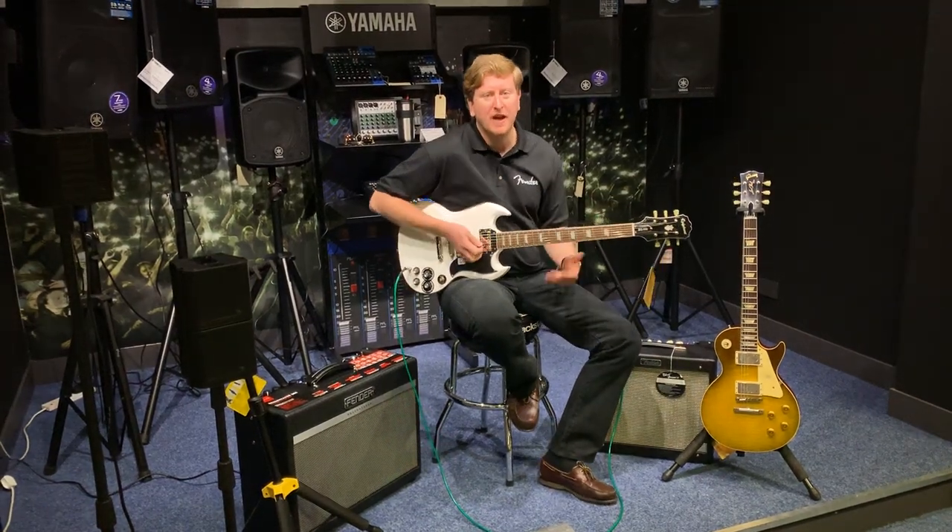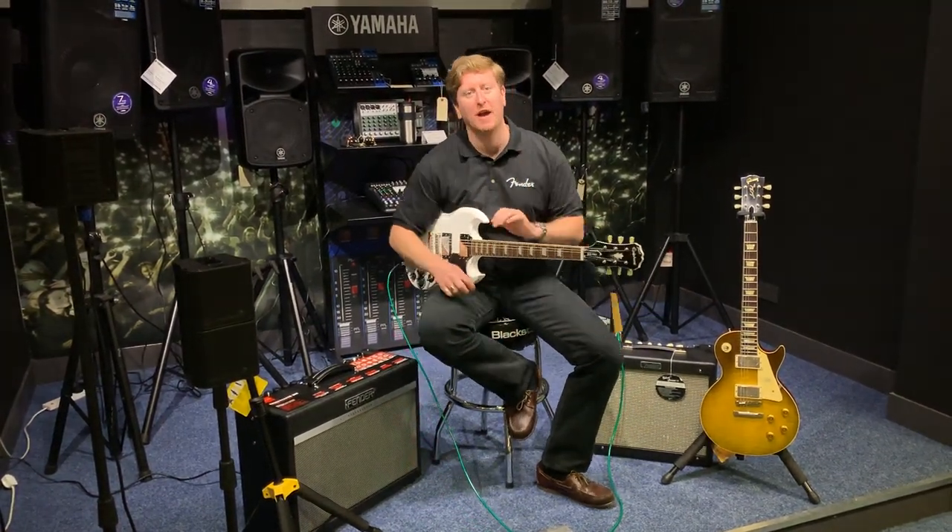Awesome guitar. Come check it out — Rimmers Music in Bolton. Take care guys, we'll see you soon. Bye.